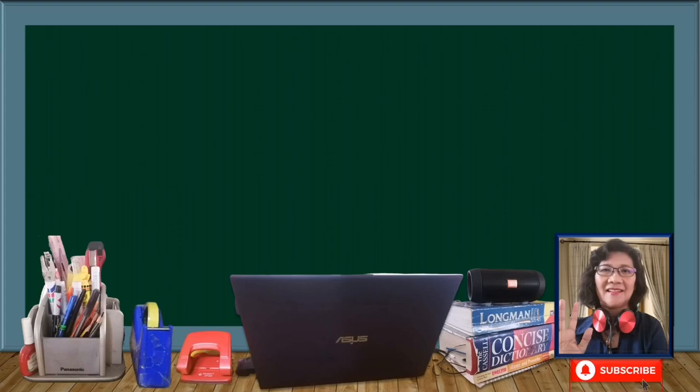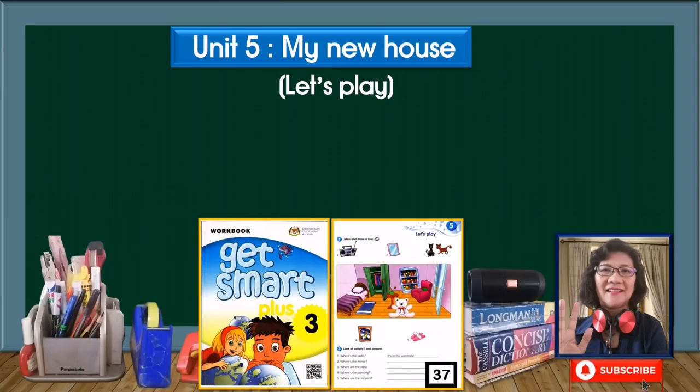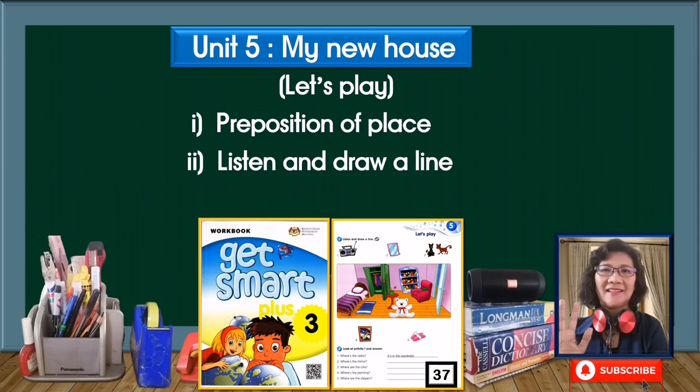Hi there everyone and dear children. How are you all today? I hope everyone is doing fine. Welcome back. Today we shall be looking at Unit 5 again, My New House Let's Play, in your workbook on page 37. In today's lesson, we shall do a bit of revision on prepositions of place, then you will do one listening activity and answer some questions based on the listening activity. Are you ready? Let's get started.